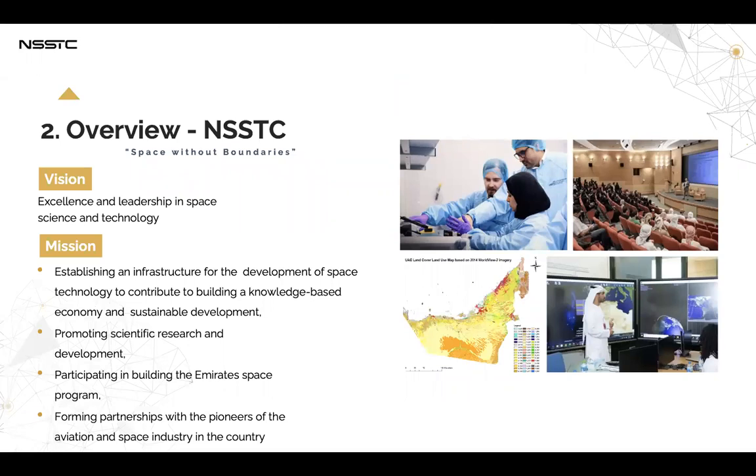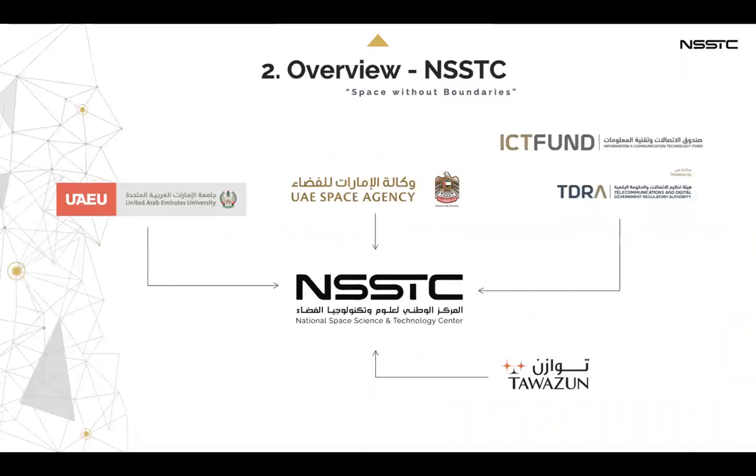The mission of the center is to establish an infrastructure for the development of space technology, to contribute to building a knowledge-based economy and sustainable development, to promote scientific research and development, and to participate in building the Emirates space program and building partnerships with the pioneers of the aviation and space industry in the country. The center is funded by UAE University, UAE Space Agency, ICT Fund, Tetra, and Tawazun.